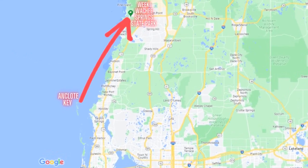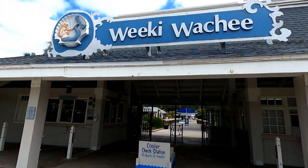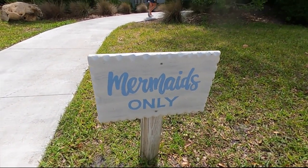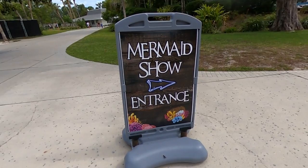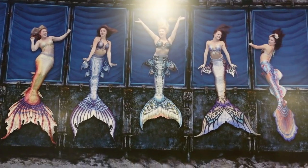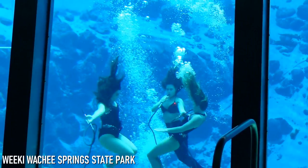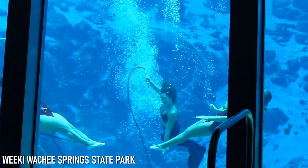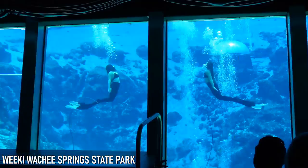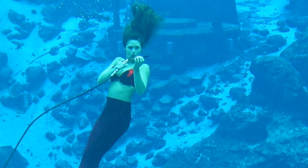Our next stop takes us around 30 miles up the Gulf Coast, where you'll find Weeki Wachee Springs State Park. The park is perhaps most well known for its mermaid show, admission to which is included in the $13 park entry price. Visitors to the mermaid show will likely find themselves impressed with the performers' incredible abilities to perform underwater feats, including synchronized swimming, dancing, and even eating and drinking underwater.